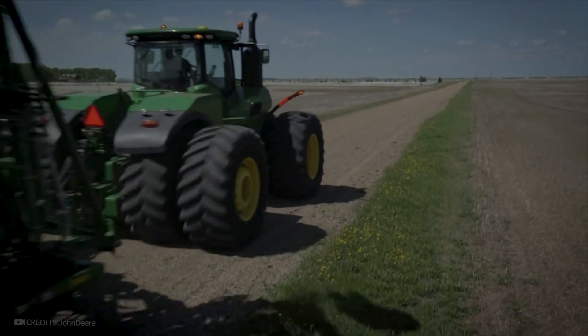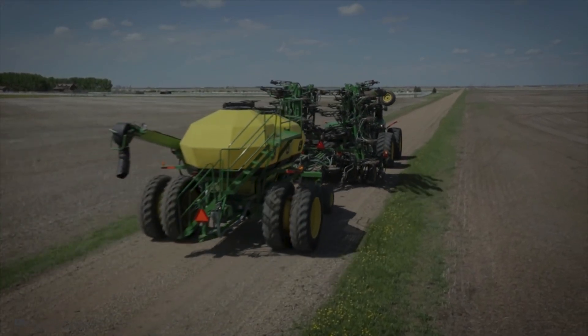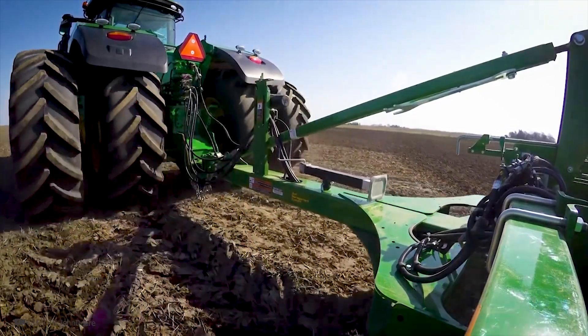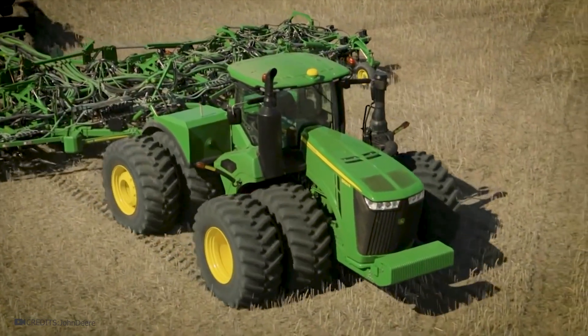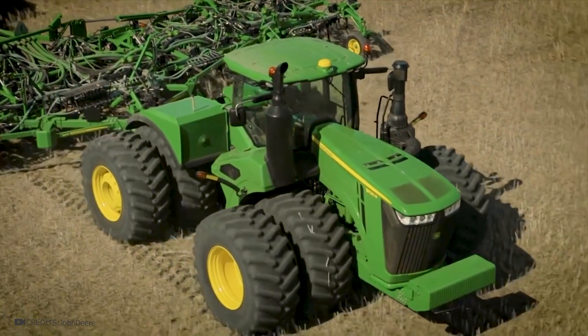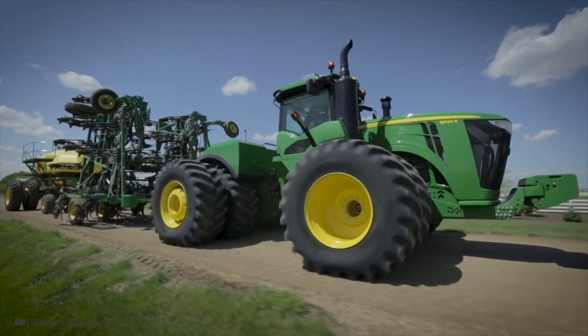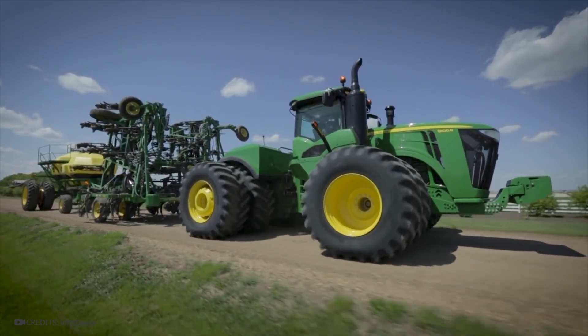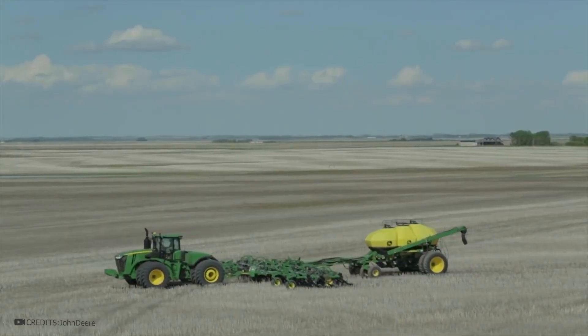This powerful John Deere tractor stands out for its impressive capabilities. Thanks to its strength, it can pull several large attachments simultaneously, significantly boosting the efficiency and productivity of agricultural work. One of the key features of this tractor is its eight wheels, a rarity amongst similar machinery. This design ensures excellent stability and maneuverability even on challenging terrain, including wet soil. As a result, the John Deere tractor matches or even exceeds other tractor vehicles in operational characteristics.